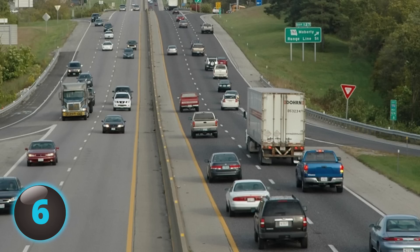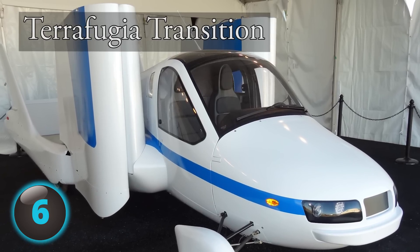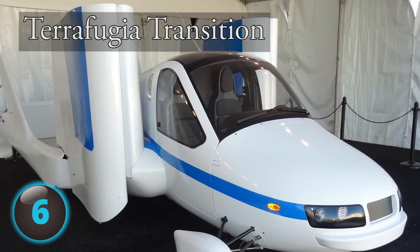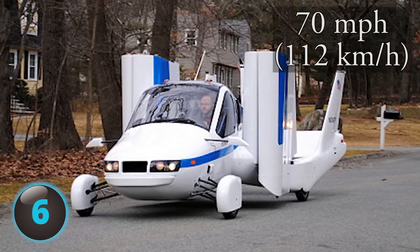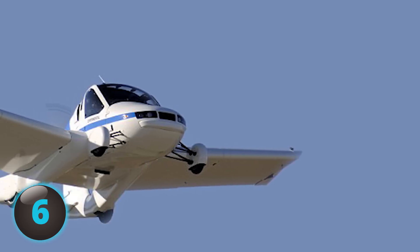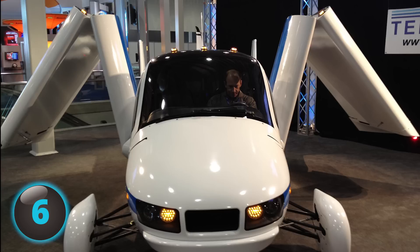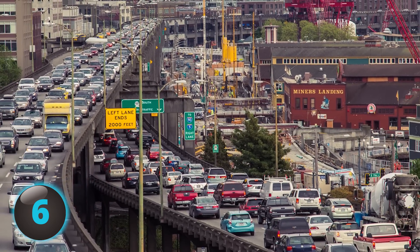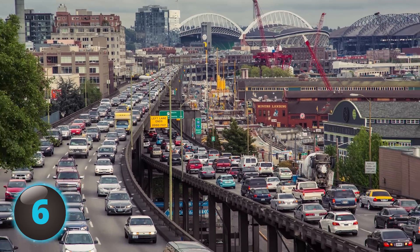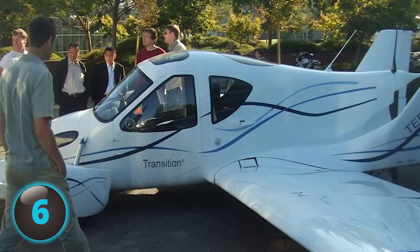Number 6. Why drive when you feel like flying? The Terrafugia Transition is a street-legal flying car that can do 70 miles per hour on the road, but contains a pusher propeller that enables it to fly. Its most obvious features are the two folded wings and twin tail, which tell us this thing isn't just made for squeezing through morning traffic. At a unit cost of $279,000, only two have been built since 2006.